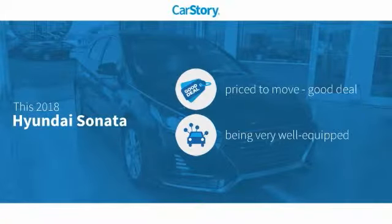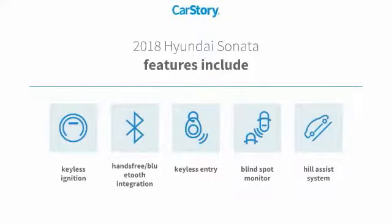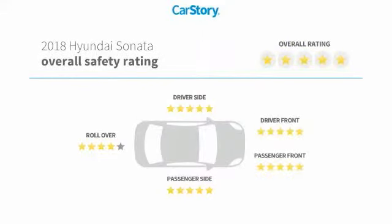CarStory Research indicates this vehicle as being priced below the average market price, loaded with features. Features also include Keyless Entry, Keyless Ignition, Hill Assist System, Blind Spot Monitor, Hands-Free Bluetooth Integration, and has been listed as an IIHS Top Safety Pick with these ratings.